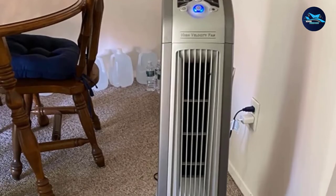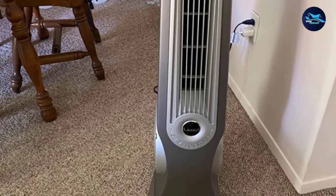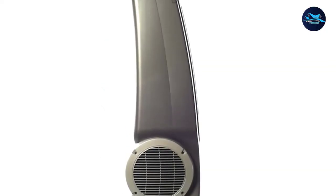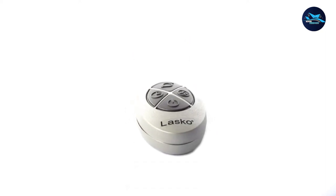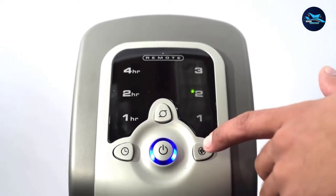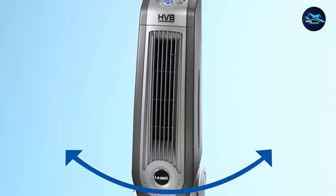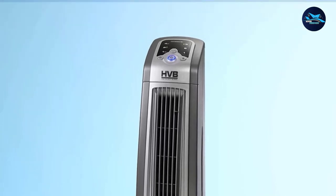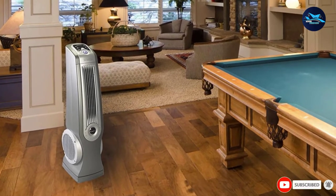The fan also comes with directional louvers that can provide air up and down, so you can cover the entire room. Another feature we love is the fan's three speed settings — low, medium, and high — so you can customize the airflow in your bedroom. The speed is reflected on the fan's LED display. To help you save on electricity, the fan is equipped with a built-in timer with three settings: one hour, two hours, and four hours. It also comes with a wireless remote control, allowing you to change speed, timer, and oscillation settings without having to stand up.